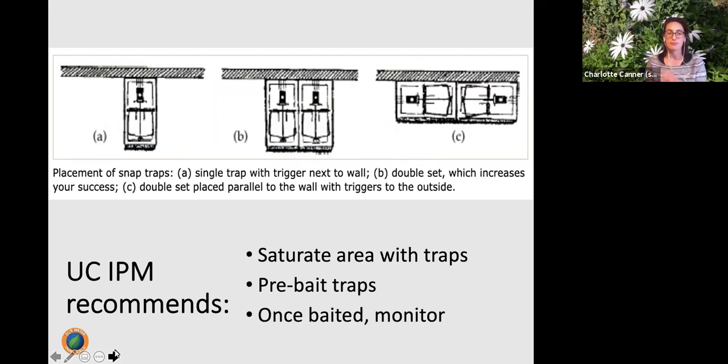More traps equals more success. Place traps where the rats already are — if you see them along a wall, put the trap right against that wall; if along a fence, put the trap on the fence. Rats won't go out of their way to reach a baited trap; they need to happen upon it in their usual path. Try pre-baiting without setting the trap, then once set, check it frequently so you can remove the body as soon as possible.